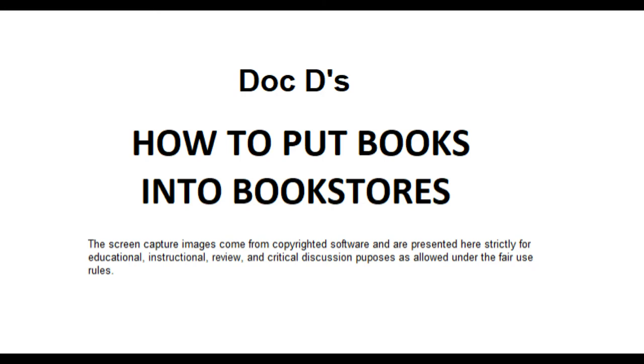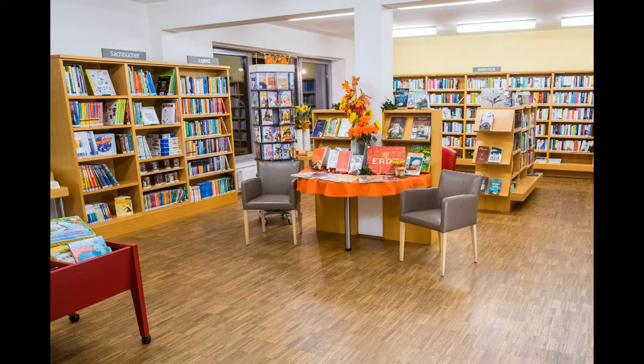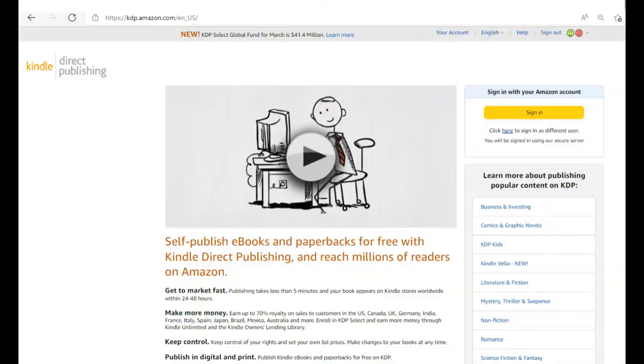You're probably going to leave these on consignment, which means they aren't going to pay you upfront. They'll give you a memo; you get their resale number, they get yours, and you exchange an invoice showing how much they'll pay when the book sells. Then they put it on the shelf and try to sell it. You need to find out: are they going to liquidate the book if it doesn't sell? If after a year it's still unsold, are they going to liquidate it or call you to come pick it up?